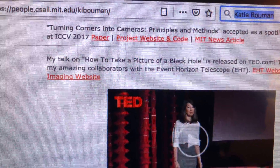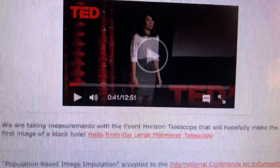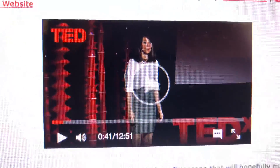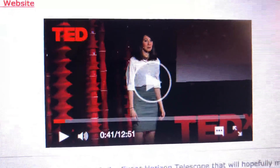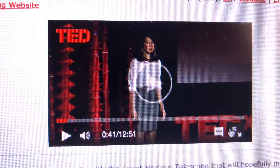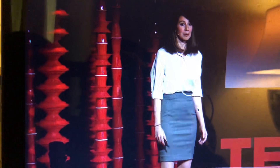Here's a TED Talk I found that was given by Professor Bouman, who is now slated to be a professor at Caltech this year. She gave this talk in 2007. It's 12 minutes long, but I'm about to play for you the most important part.